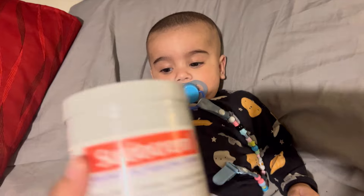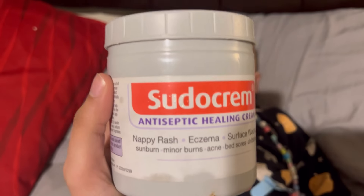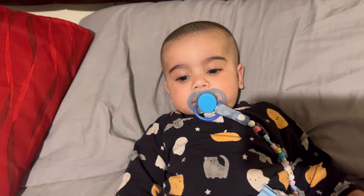I am using Sudocrem for his nappy rash. It is very good for eczema and nappy rash, and it has other benefits as well. But for nappy rash, I use this cream. I use it very quickly.